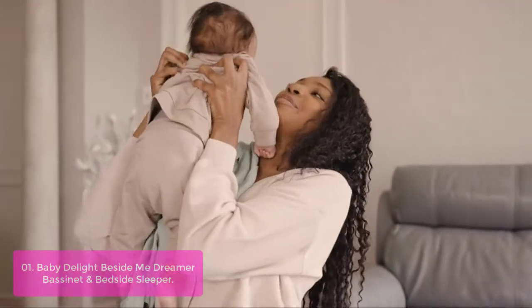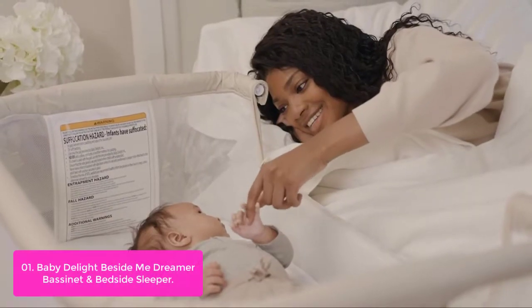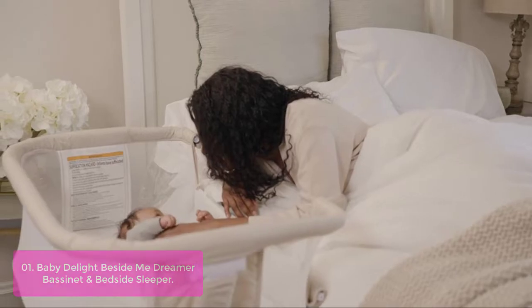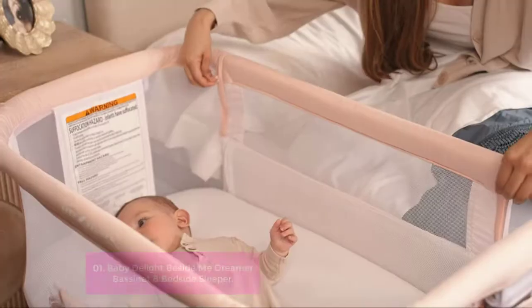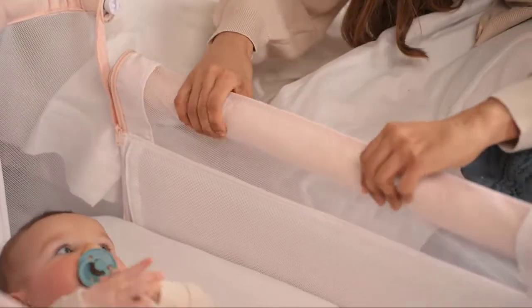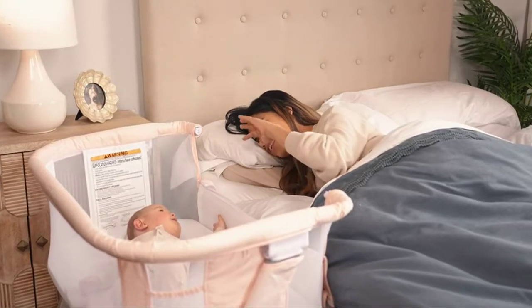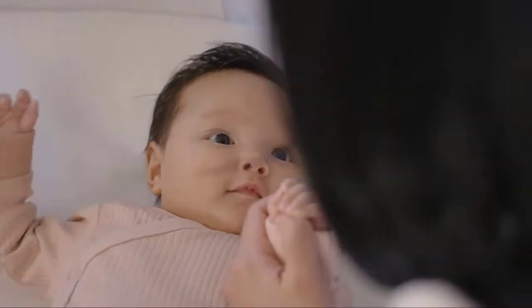In the bassinet mode, your little one is surrounded by breathable mesh walls that keep air circulating while providing her with her own private sleeping area. It is lightweight enough to move from room to room for convenience. For bedside sleeper mode, simply unzip the side panel closest to your bed and snug the Beside Me Dreamer right up to the side. The attached straps safely secure the bedside sleeper to your adult bed, ensuring it stays snug and in place.